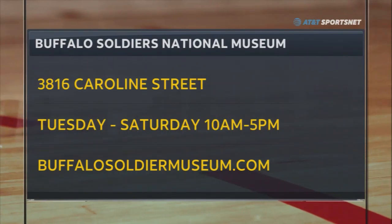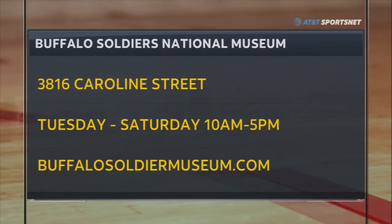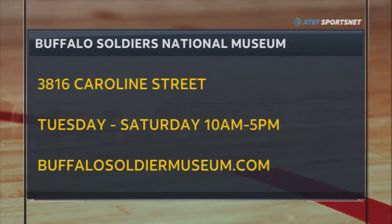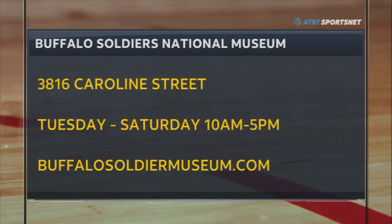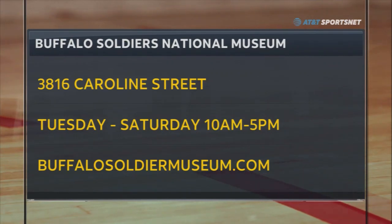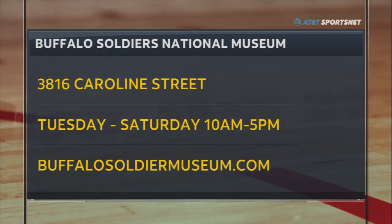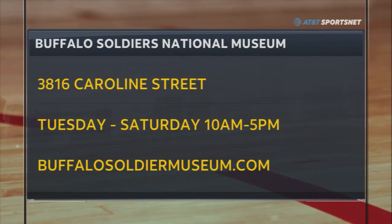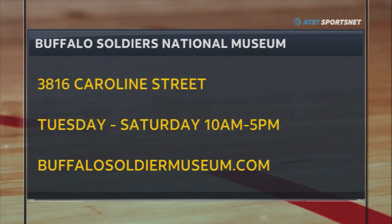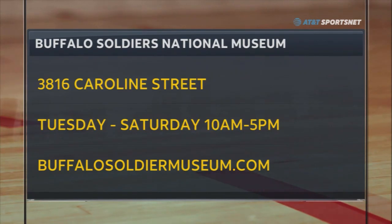You can visit the Buffalo Soldiers Museum just south of downtown Houston. It is on Caroline Street — 3816 Caroline Street. They're open Tuesdays through Saturday, closed on Sunday and Monday, from 10 a.m. to 5 p.m. You can get much more information or book a tour at buffalosoldiermuseum.com.